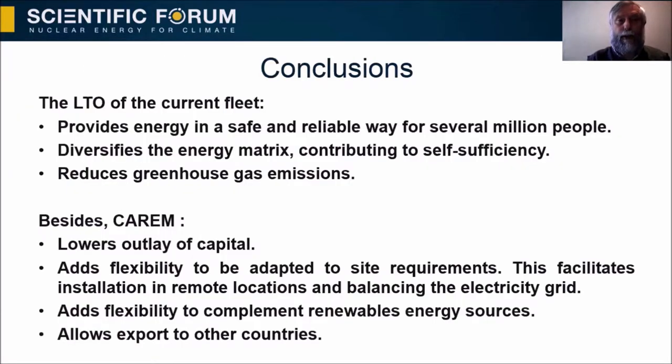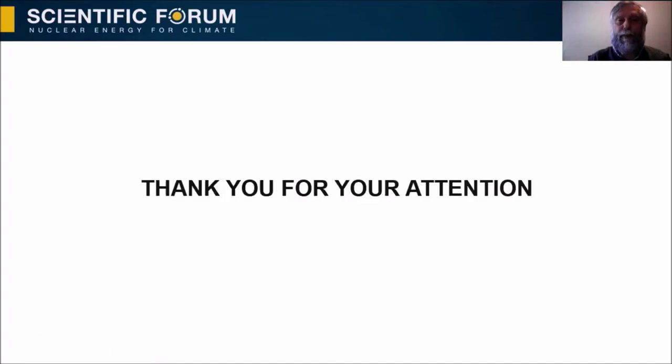In conclusion, the long-term operation of the current fleet provides energy in a safe and reliable way for several million people, diversifies the energy matrix contributing to self-sufficiency, and reduces greenhouse gas emissions. Besides, CAREM lowers outlay of capital, adds flexibility to be adapted to site requirements, facilitates installation in remote locations, helps balance the electricity grid, adds flexibility to complement renewable energy sources, and allows export to other countries. Thank you for your attention.